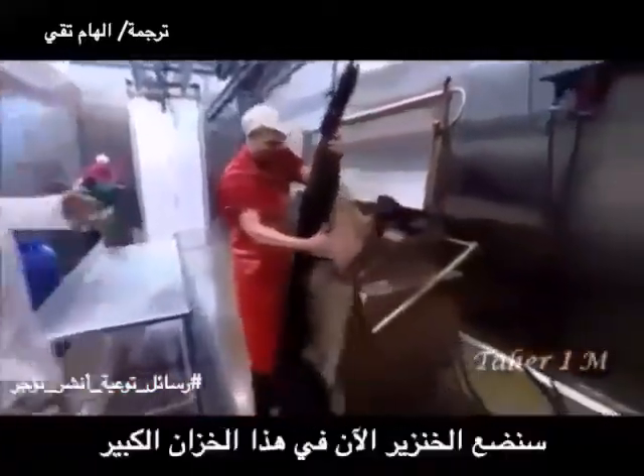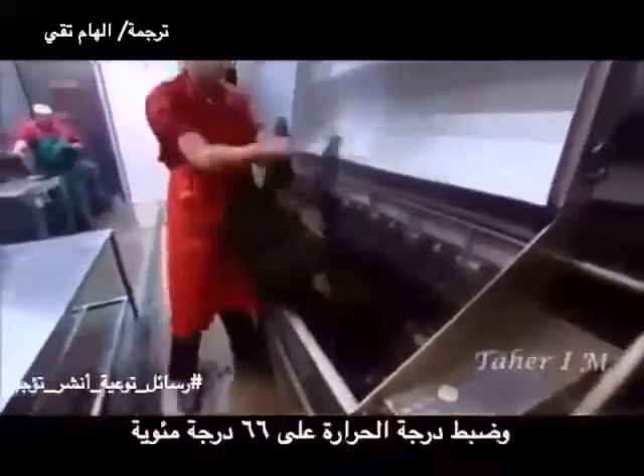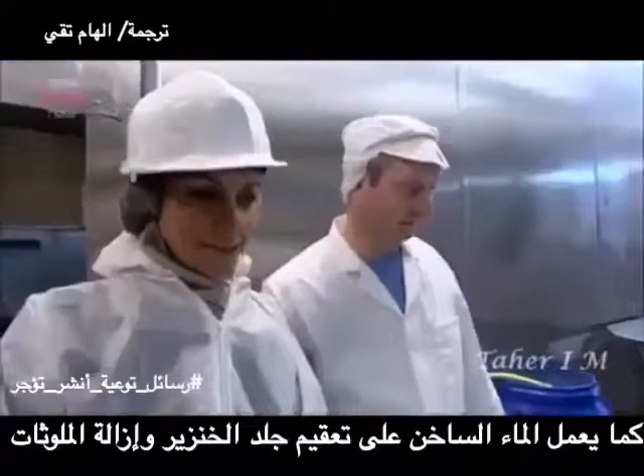He's going to get the pig now and put it into this pig tank which will remove the hair. The tank is set to a temperature of about 66 degrees, so it doesn't actually cook the pig, but it loosens the hair. The hot water also cleans the pig skin and removes contamination.